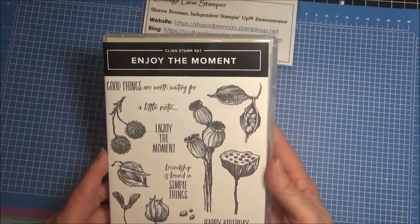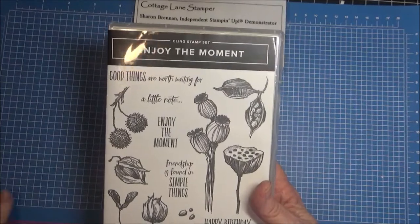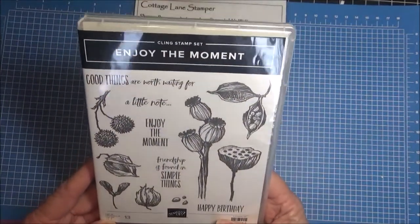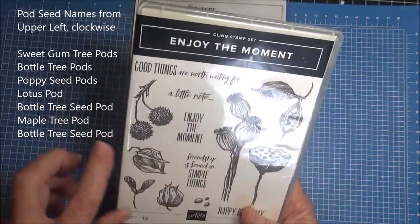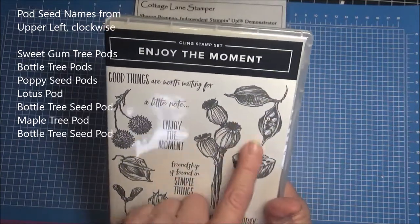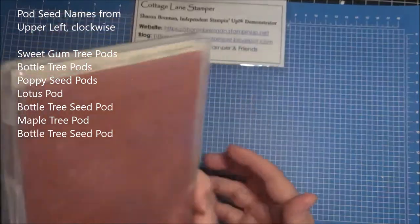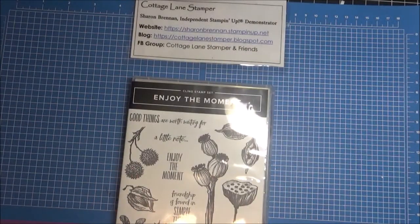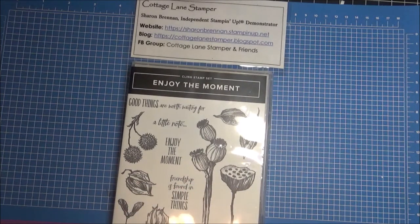Another thing in the catalog: this was given to us at our OnStage — they always give us a free stamp set when we attend OnStage. This is called Enjoy the Moment, and it's got some fun different types of seed pods. It's a cling stamp set, and the Enjoy the Moment stamp set is on page 59 of the catalog.